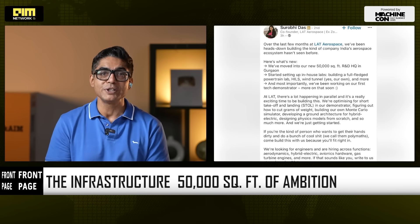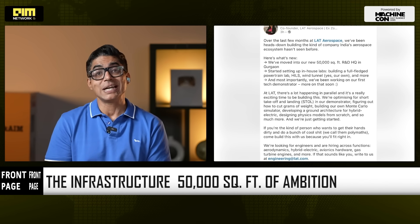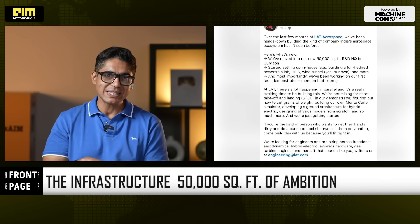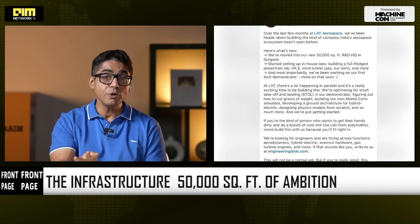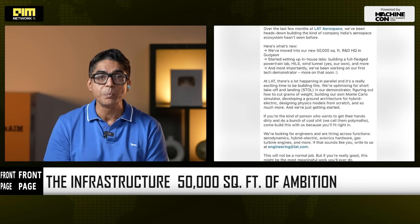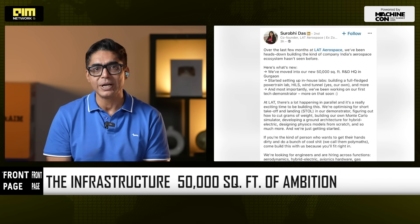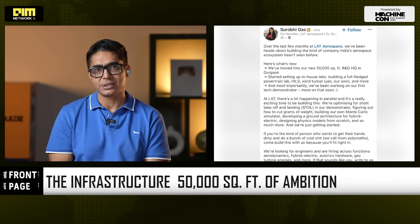LAT has moved into a new 50,000 square foot research and development headquarters in Gurgaon. Inside, the company is setting up a full-fledged powertrain lab, HILS (hardware-in-loop simulation), a wind tunnel, avionics testing rigs, prototyping bays, and tooling units.